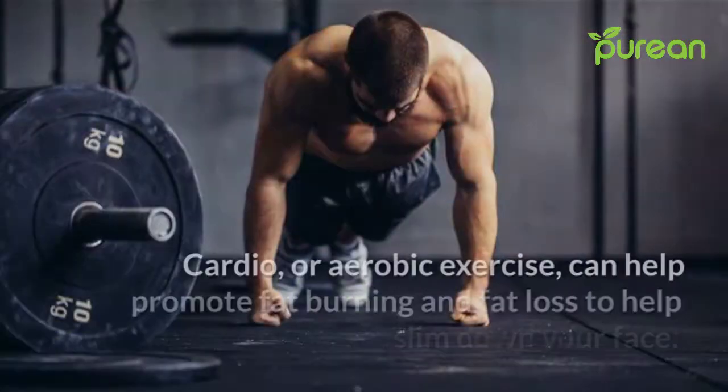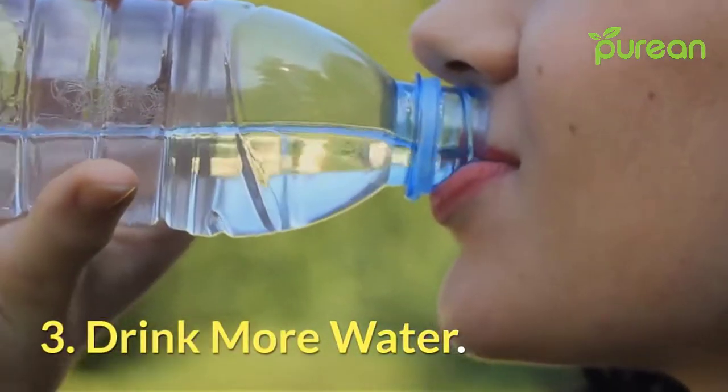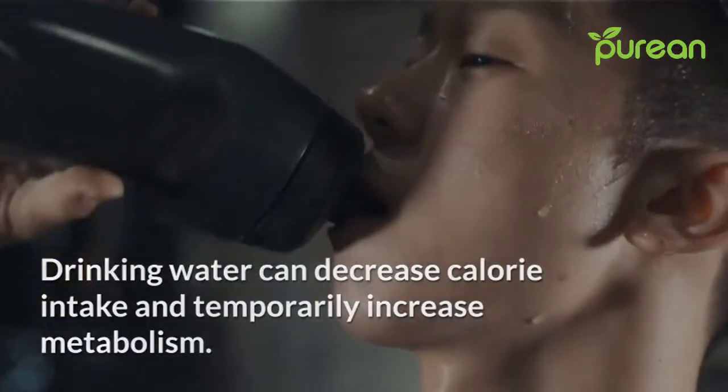Number two: add cardio to your routine. Cardio or aerobic exercise can help promote fat burning and fat loss to help slim down your face. Number three: drink more water. Drinking water can decrease calorie intake and temporarily increase metabolism.